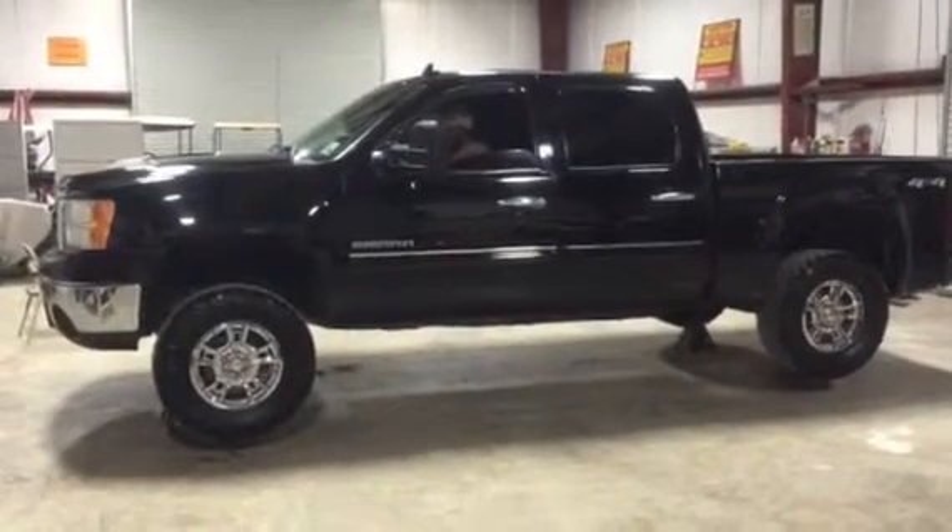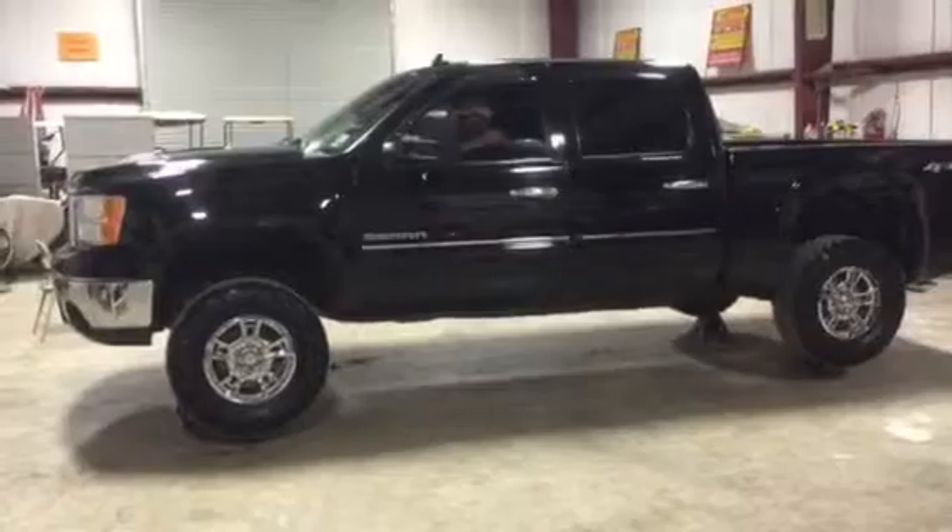We're going to crank it up, we're going to put it in four-wheel drive. Only on auction time, Browse auction, do we crank these trucks up, get them on the jack stands.